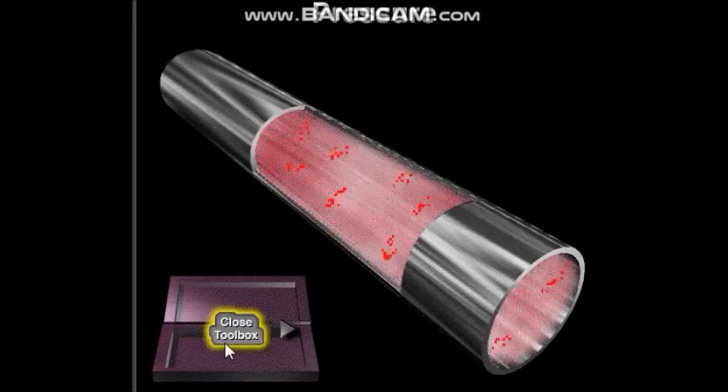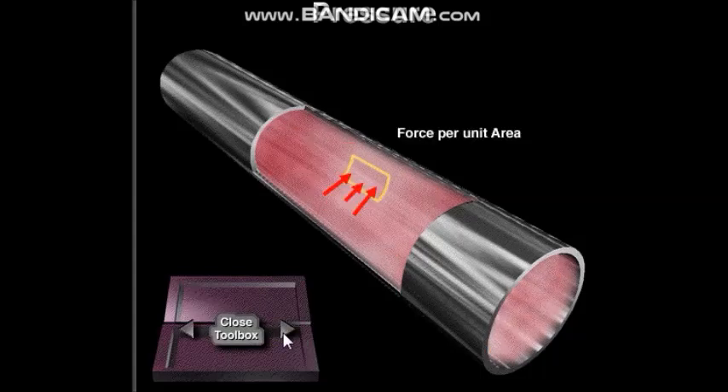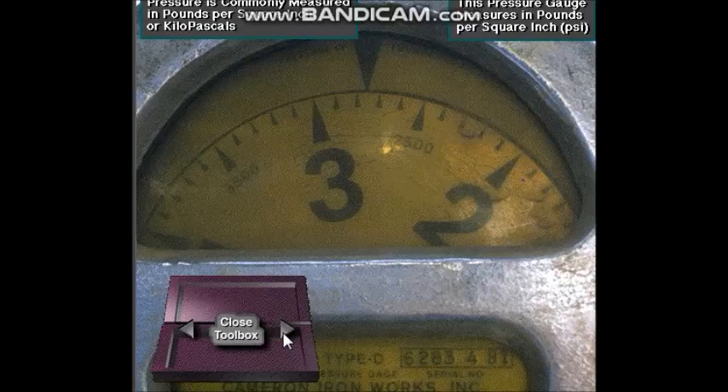Liquids and gases exert a force against a container — the liquid or gas pushes against the walls of the container. If we measure the amount of force being exerted on each unit of area, we have the pressure of the liquid or gas. Pressure is defined as force per unit area. Common units used to measure pressure are pounds per square inch and kilopascals.